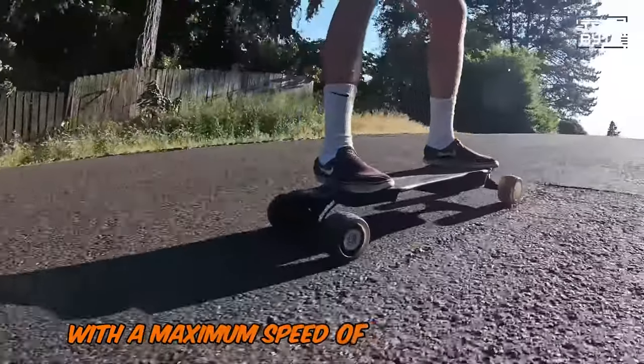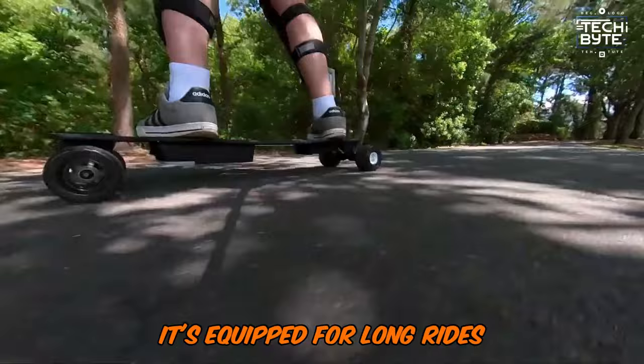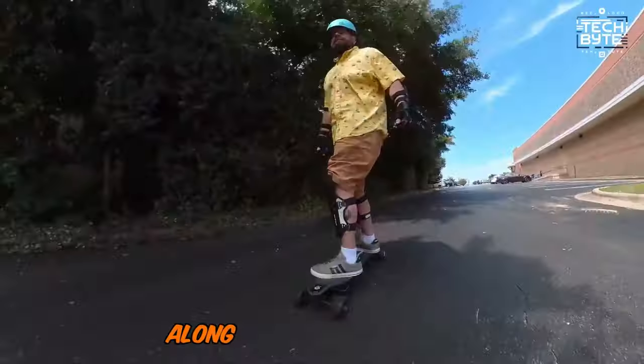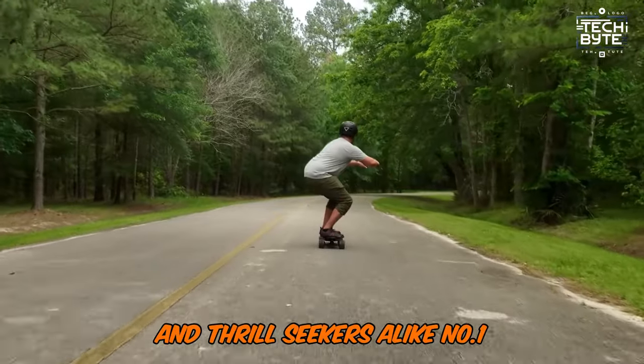With a maximum speed of 28 miles per hour and a range of 10 to 12 miles per charge, it's equipped for long rides. Safety features like short circuit and overheating protection, along with a sturdy build using aluminum alloy and PU wheels, make it a reliable companion for urban explorers and thrill-seekers alike.